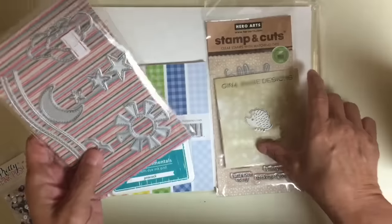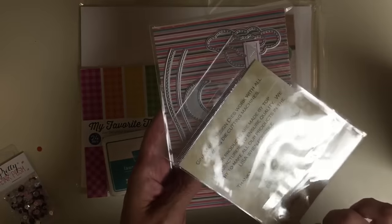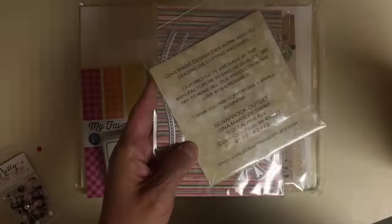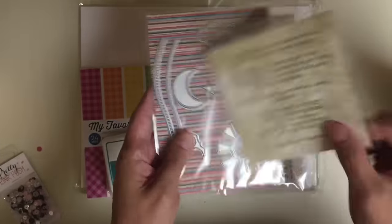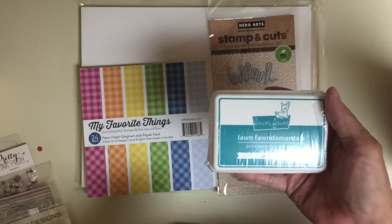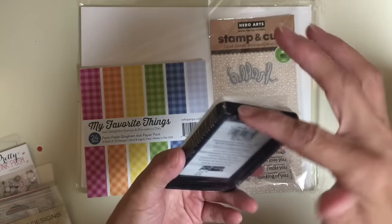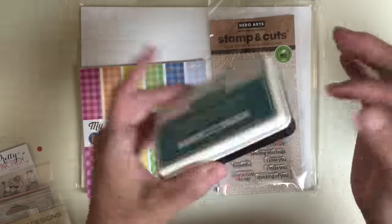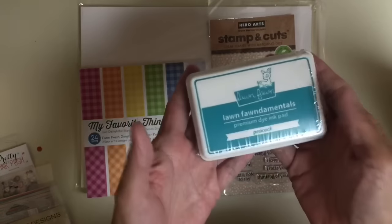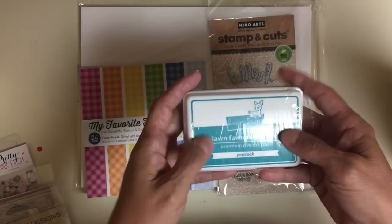You can also get the Gina Marie Designs hedgehog — I think that's just what it's called, hedgehog. The other thing is my favorite color in the world: Lawn Fawn Peacock ink. It somehow got sliced open on the side but it's never been taken out or used — it's brand new. I don't know how I stuck a hole in it, but there's that Lawn Fawn premium dye ink pad in the color Peacock.